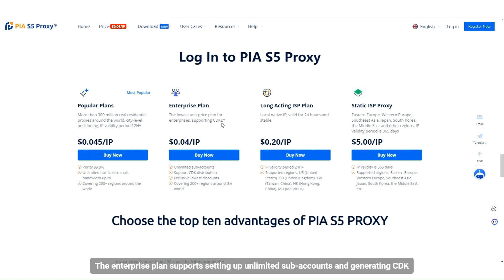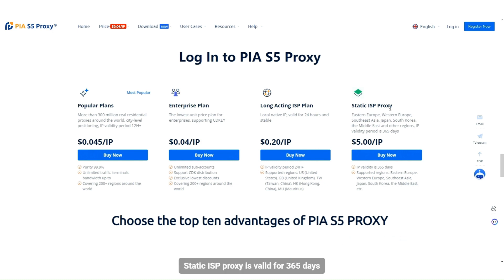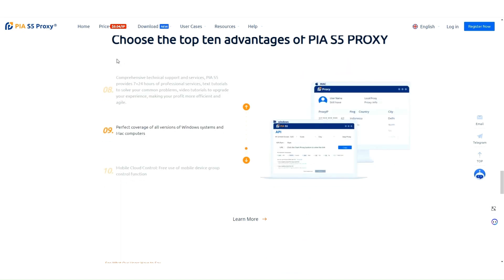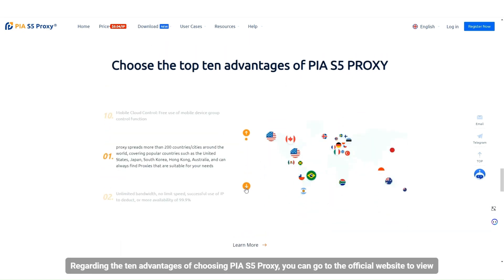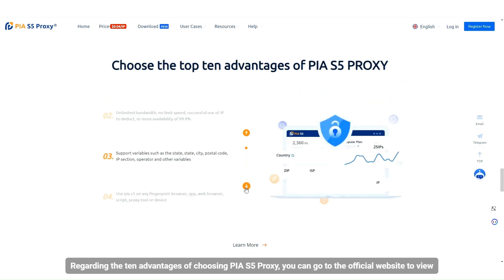The enterprise plan supports setting up unlimited subaccounts and generating CDK. The long-term static ISP plan keeps IPs valid online for 24 hours, while the static ISP proxy is valid for 365 days, as low as just $5 each. For the 10 advantages of choosing PIA S5 Proxy, visit the official website to view.